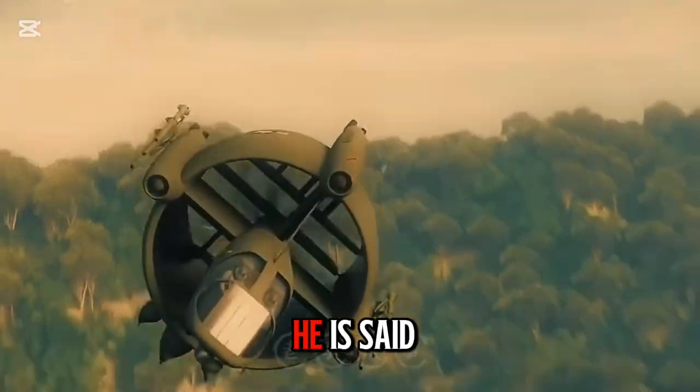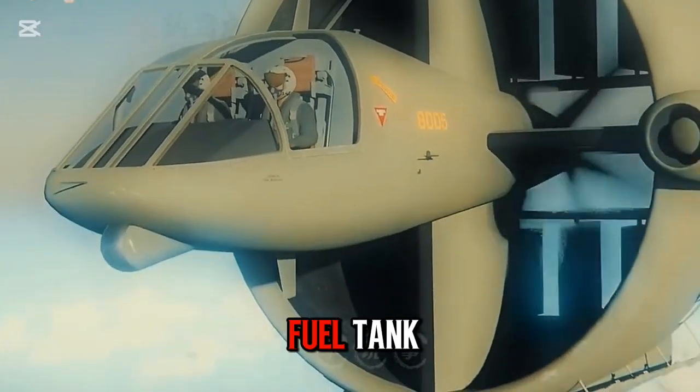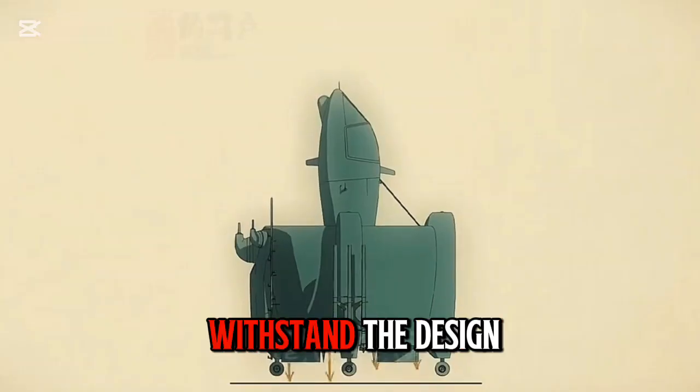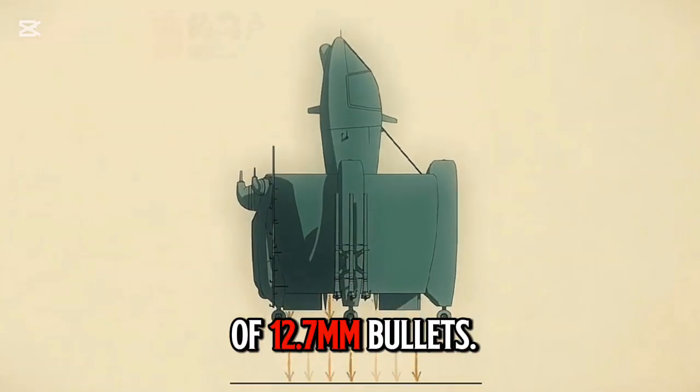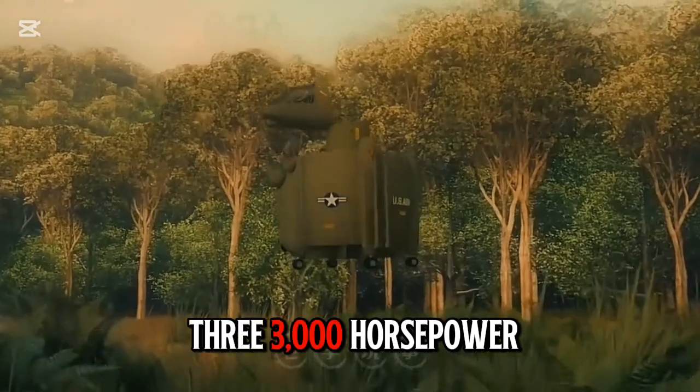The reason it is compared to a tank is that its important components — such as the fuel tank and engine — are all wrapped in armor, which can easily withstand 12.7-millimeter bullets.